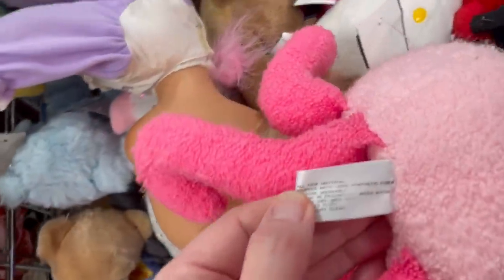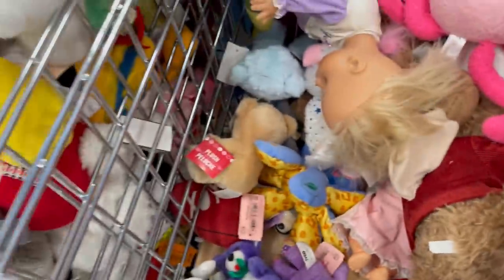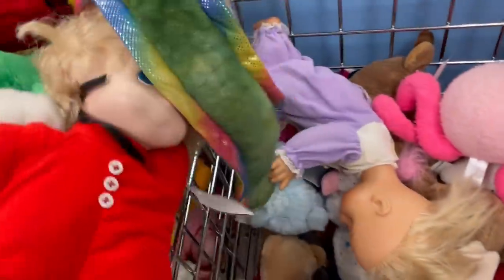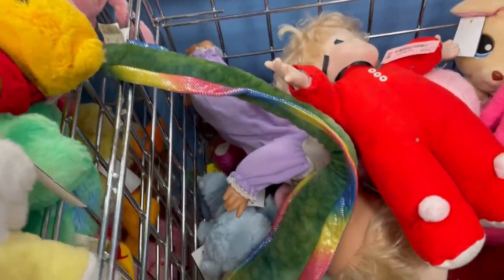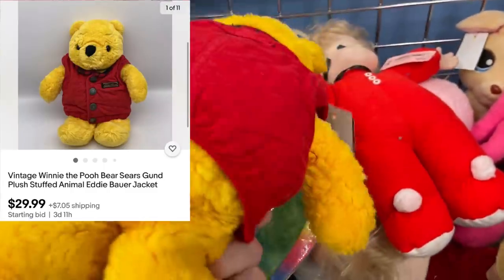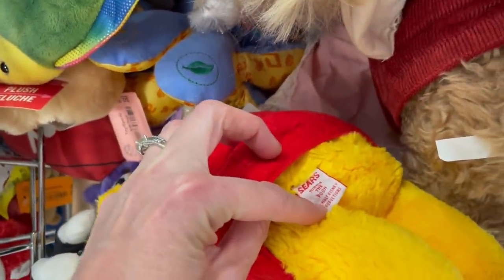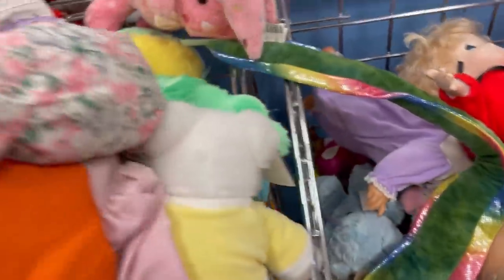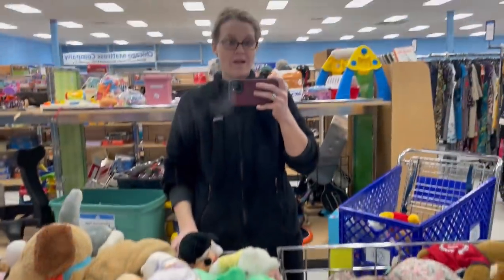That might have been a mistake throwing that thing back down. Rebel Reseller, if you're watching — should I have kept that reindeer-looking thing? Oh my goodness, it was a big one. I'm guessing I threw back quite a few bolo items. This little Pooh bear — I've got it on auction because I couldn't find another like it. It has on a little Eddie Bauer jacket — it's a Sears brand but I don't know if the Eddie Bauer jacket is original to it or not.